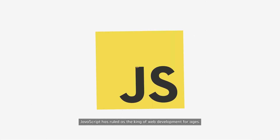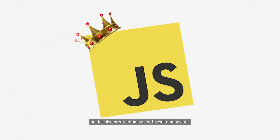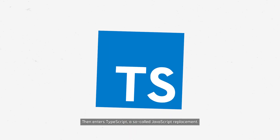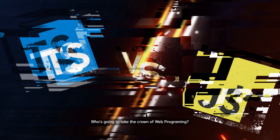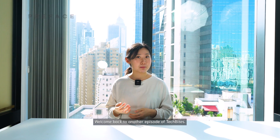JavaScript has ruled as the king of web development for ages. It sure has its fans, but it's also pretty infamous for its weird behaviors. Then enters TypeScript, a so-called JavaScript replacement. But news says that big projects are recently ditching TypeScript. Who's going to take the crown of web programming? What should you learn? JavaScript or TypeScript? Welcome back to another episode of TechBytes.